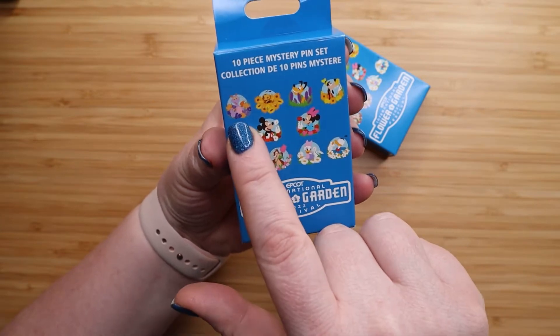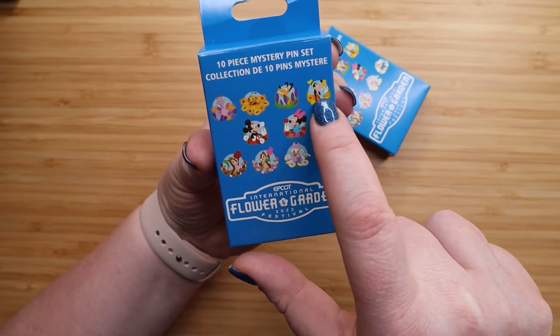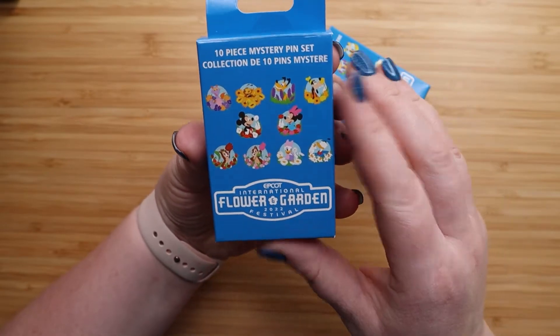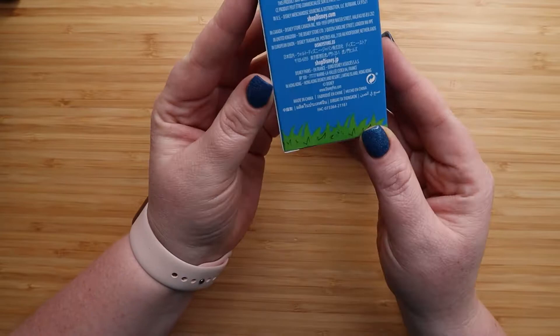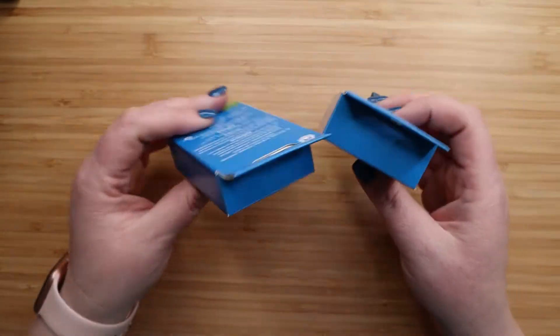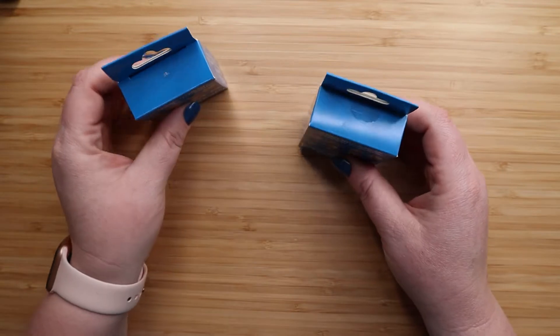These are the 10 pins you can get in each box: a Figment one which is super cute, Buzzy the Bee, Pluto and Goofy, Minnie and Mickey, Dale and Chip, and Daisy and Donald. I really do think the design this year is really fun. I'm excited to get into these and see what I got — only two boxes because I wanted to get a variety of pins.